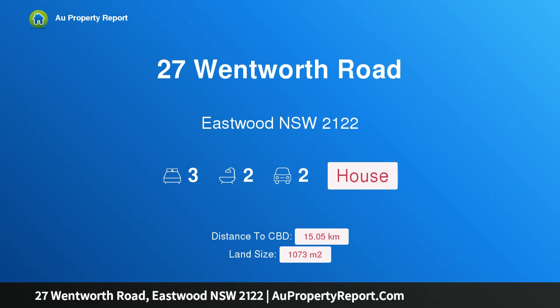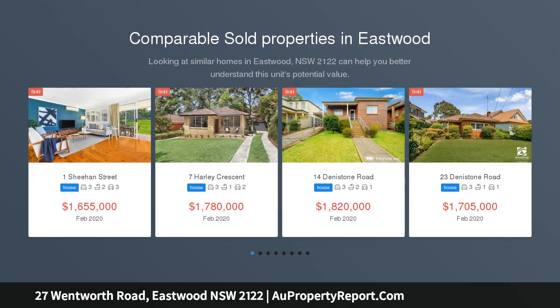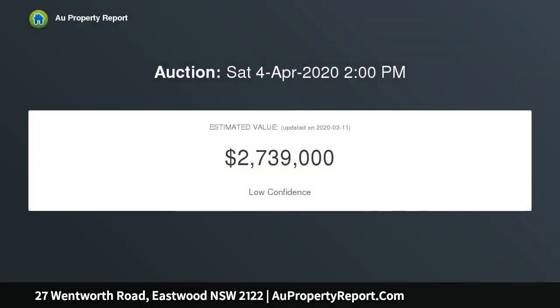Hi, I am glad to introduce property 27 Wentworth Road, Eastwood NSW 2122 — a full brick family home. This beautiful home has been in the one family for 85 years. This light and bright classic property offers spacious living areas, double bedrooms, and a large eat-in kitchen, all on a picturesque 1073 square metre level block.